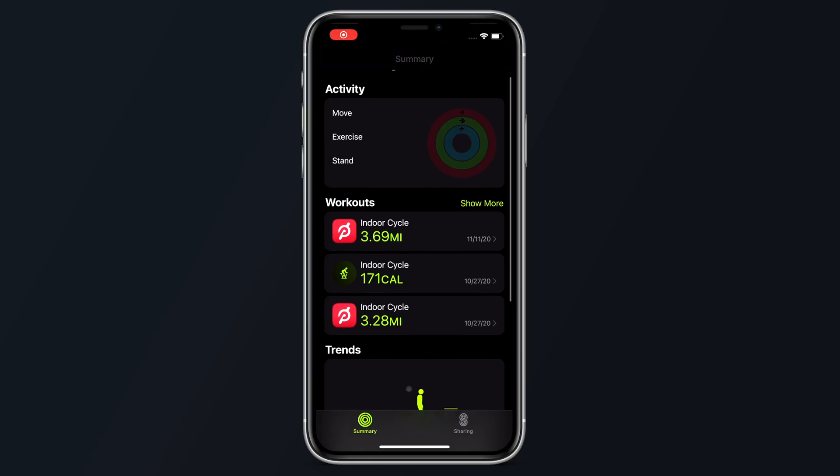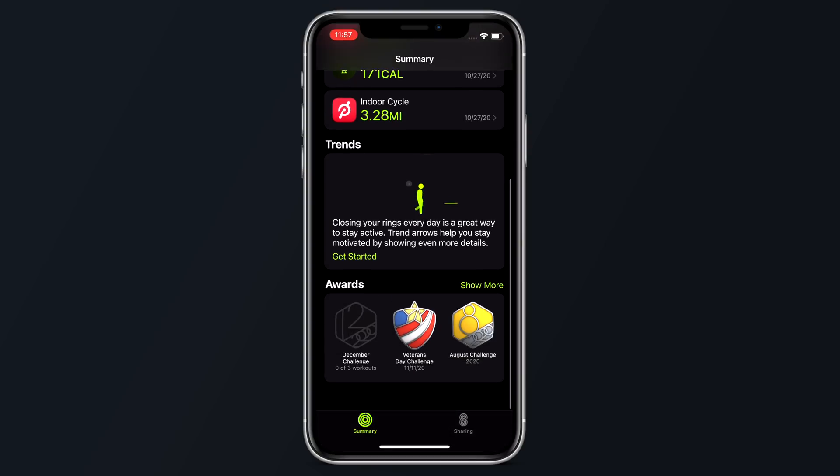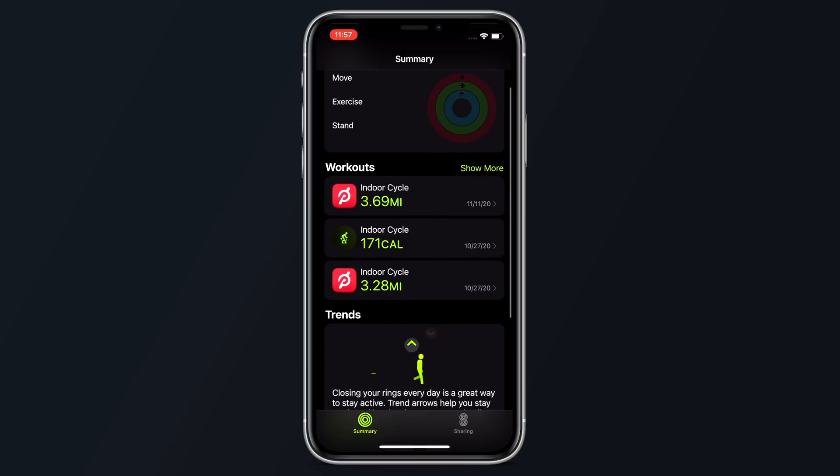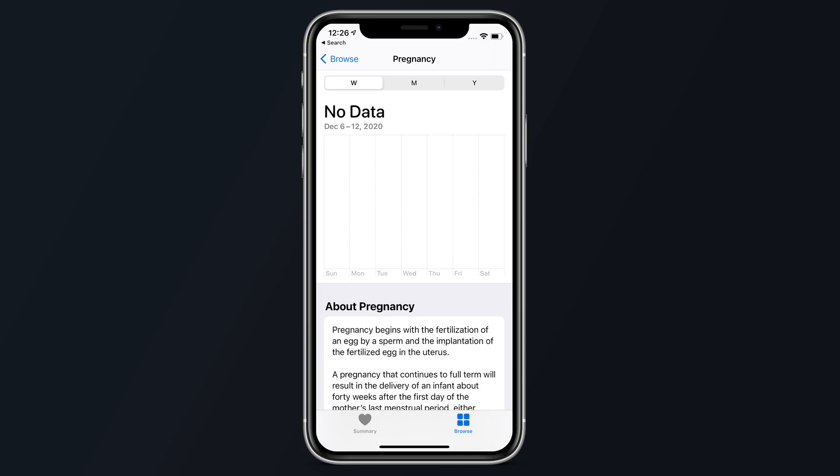There's a new cardio fitness feature for Apple Watch, which will show up in the Activity app on your iPhone. This feature measures VO2 max, which is the maximum amount of oxygen that your body is able to consume during an exercise. Inside of the Health app, Apple will be featuring a new section for pregnancy that works with pregnancy tracking devices and provides information on pregnancies.